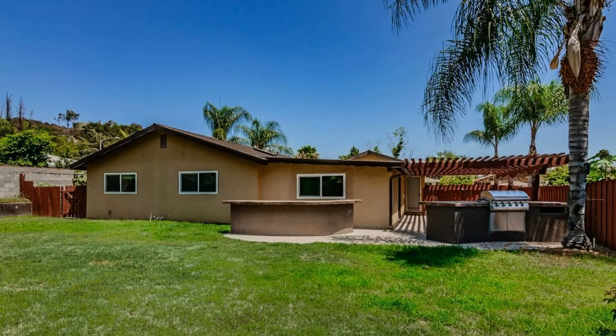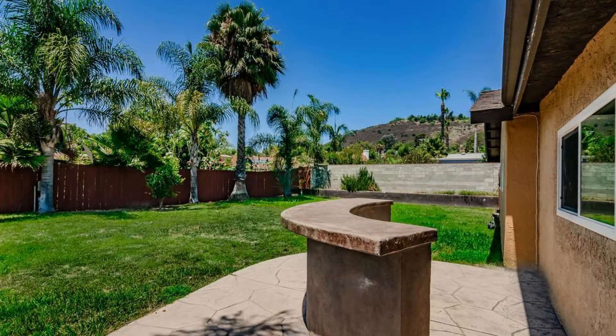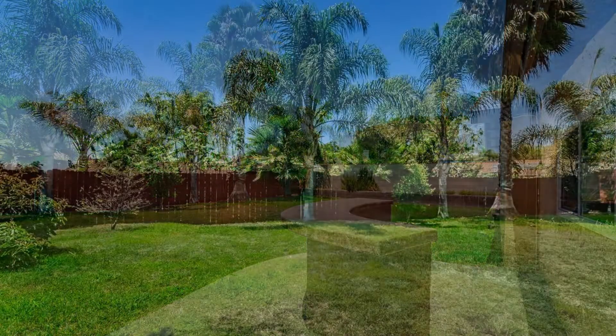The large private backyard is the perfect space for entertaining with a built-in barbecue, a bar area, as well as a grass play area, and mature landscaping.